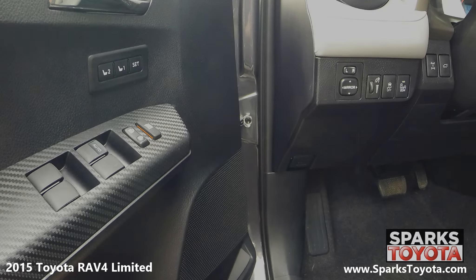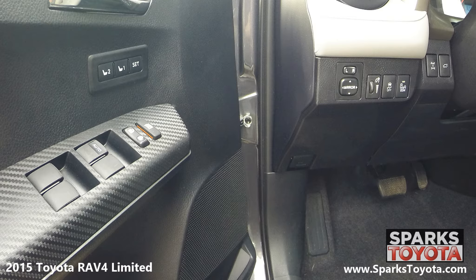Here are the easy reach controls for the power mirrors, power lift gate, and driver seat memory. The power door locks with auto lock and the power windows with driver one touch up and down operation.